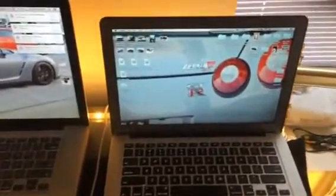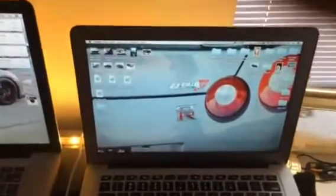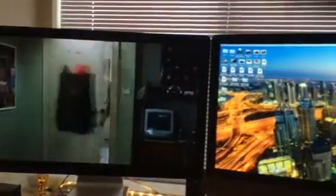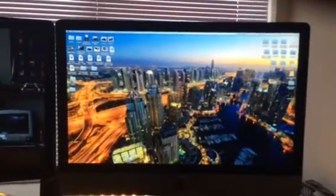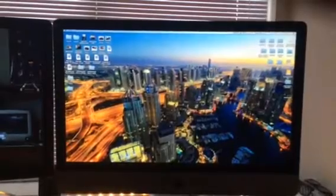Then we have our 13-inch MacBook Air, the 27-inch Apple Thunderbolt display, and then we've got our late 2012 27-inch iMac.